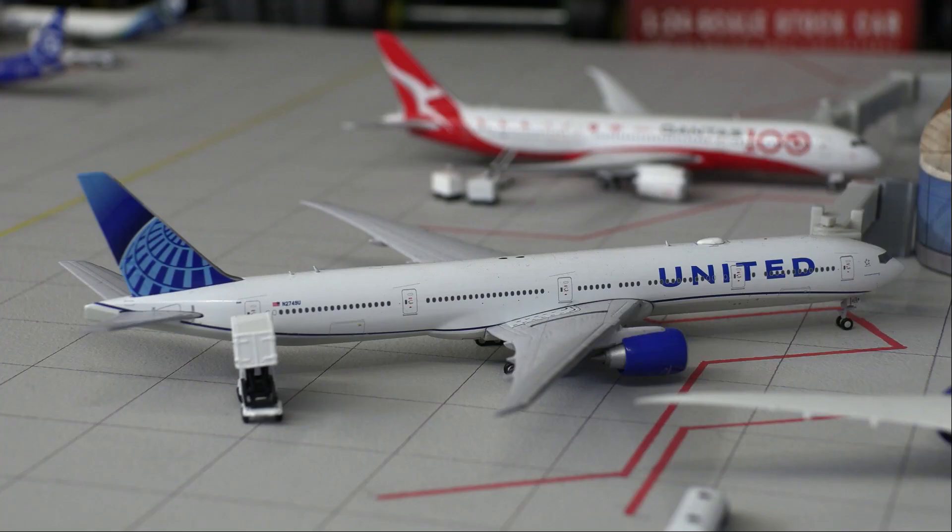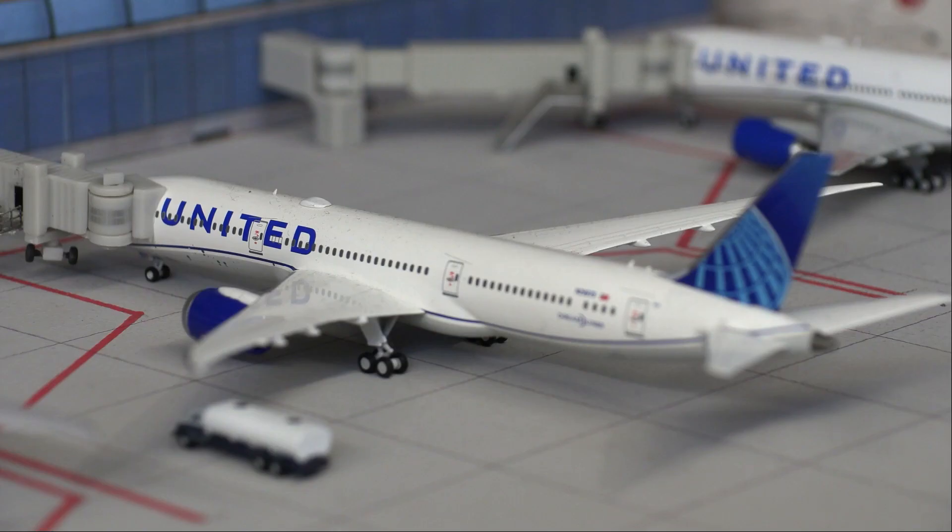Next up we have a United Triple 7-300ER, this is in the new livery and is loading on passengers and getting catering done before it heads out on a flight to Denver. Following that we have a United 787-9, also in the new livery, and will be doing a departure flight out to San Francisco. It arrived in from Los Angeles.